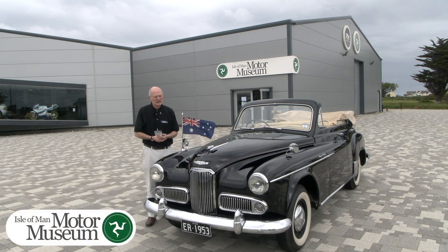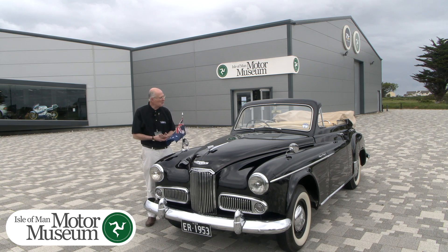Welcome to the Isle of Man Motor Museum. In front of me we have a 1953 Humber Super Snipe Mark IV, although this one is obviously somewhat different from the production cars, as this was made for the coronation tour of 1953 to 1954.